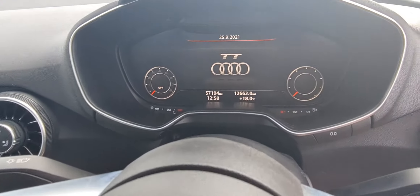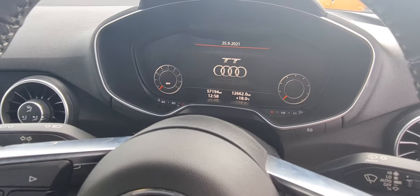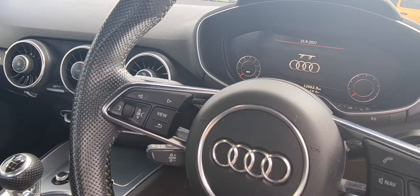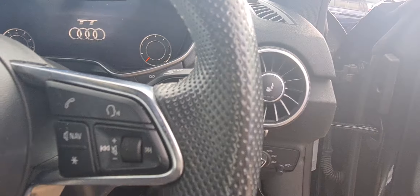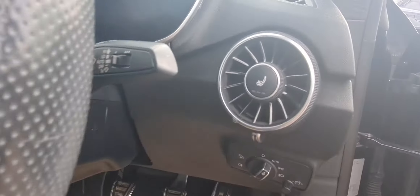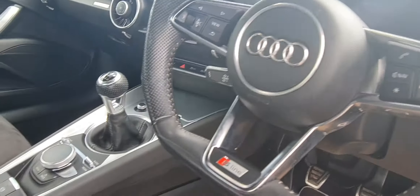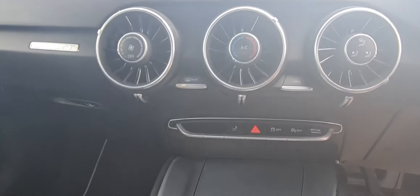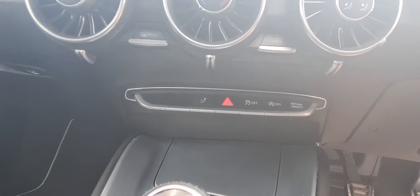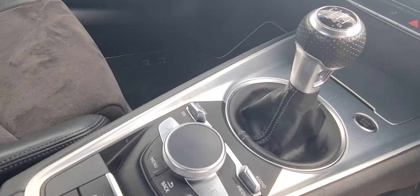The vehicle has done 57,194 miles. It also has satellite navigation, cruise control, a telephone system, and the heated seat package. It has Audi Drive Select and is a six-speed manual gearbox.